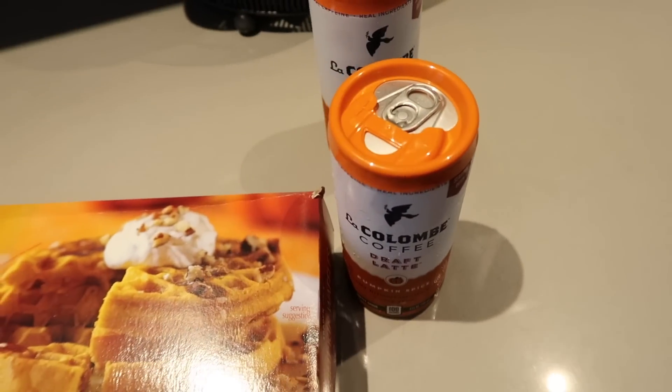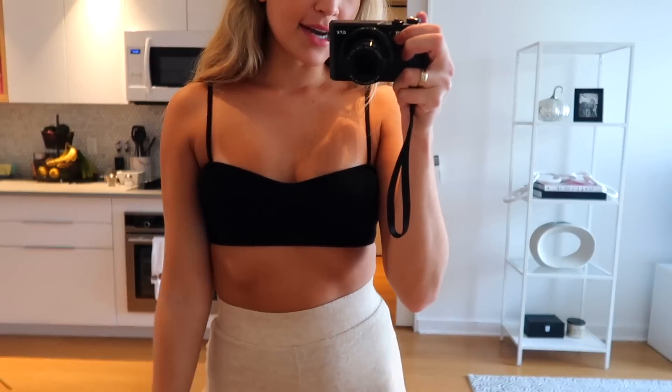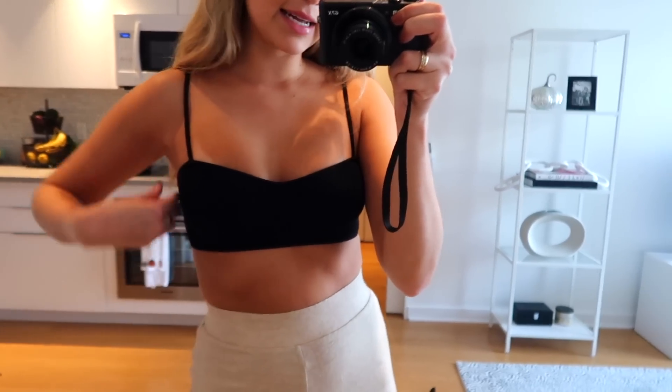Hi guys, it is a new day. I just went to Zara and got a few things, so I thought I would show you what I got. I haven't even tried anything on yet — the fitting rooms in the store were closed, so I'm just going to try everything on now and if it doesn't work out I'll return it. First thing I got is this little black bralette top — it has kind of a bustier style outline to it.